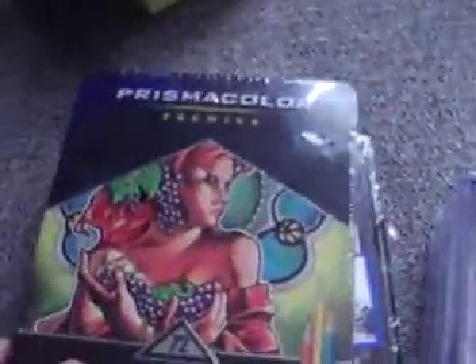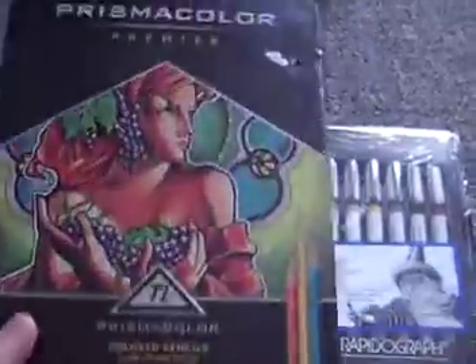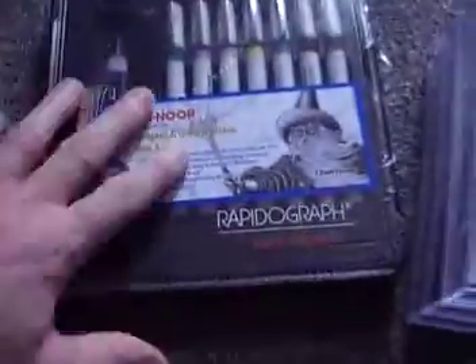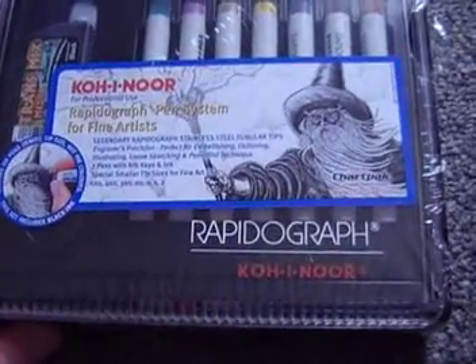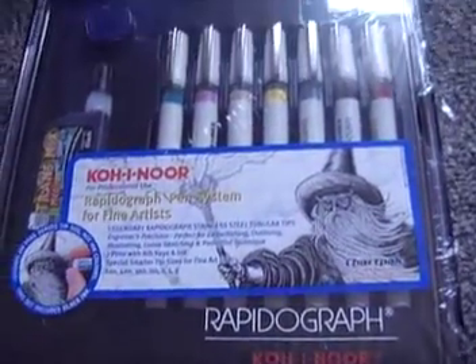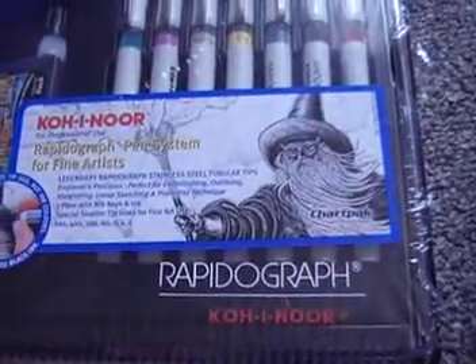We got the 72-pack colored pencils, still in the cellophane wrapper — this is a $100 item right here. We don't get these very often because they're pretty expensive, but these retail for about $110 to $120.